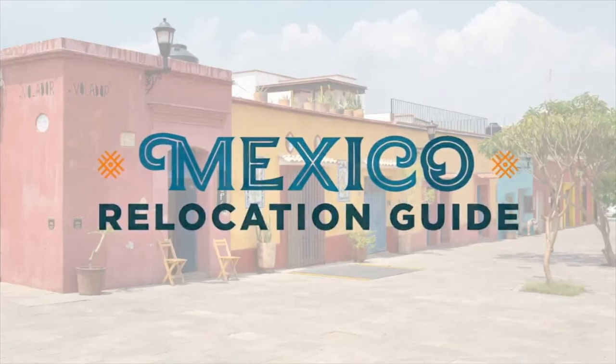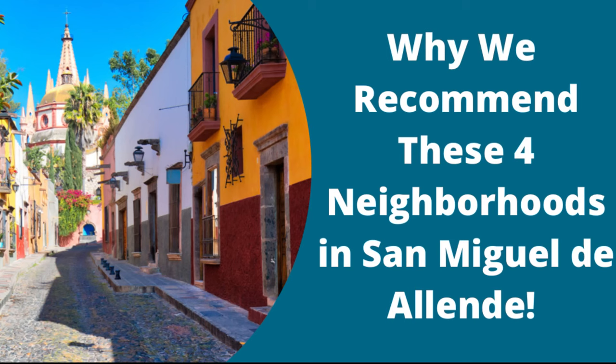Hi everyone! This is Mariana with Mexico Relocation Guide. In today's video we're going to show you the four neighborhoods we recommend you live in in San Miguel de Allende. We're going to show you some rentals with cost of living examples, some amenities in each of the individual neighborhoods, and your host is going to be Robin, one of our recommended relocation tour guides in San Miguel de Allende. We hope that this video inspires you to visit San Miguel. So with that let me introduce you to your host Robin.